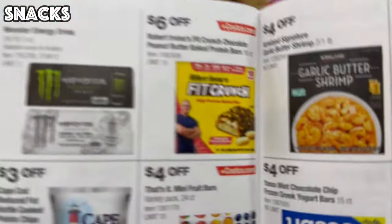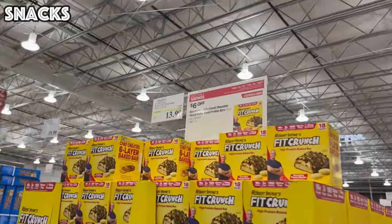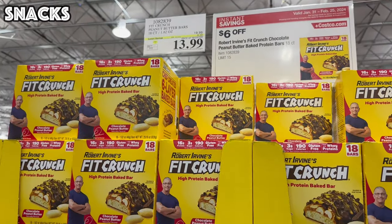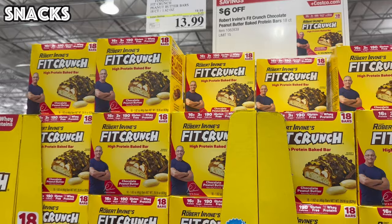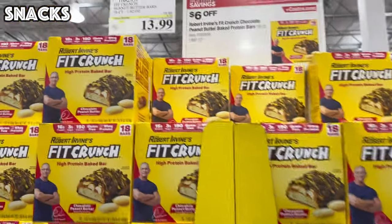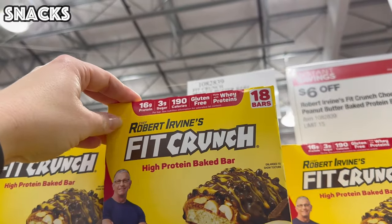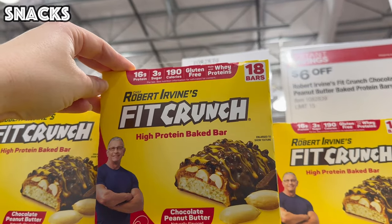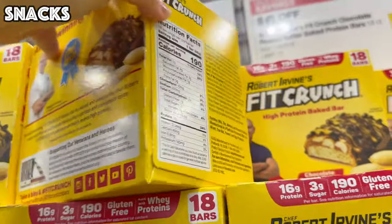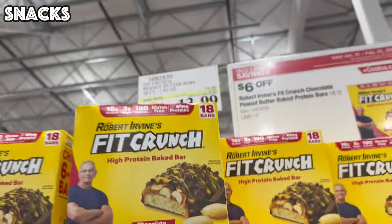Last up in the snack section, we have $6 off the Fit Crunch Robert Irvine's high-protein chocolate peanut butter bars. These are $13.99 for 18 bars, with 16 grams of protein, 3 grams of sugar, 190 calories, and they are gluten-free — $13.99.